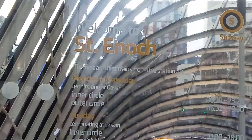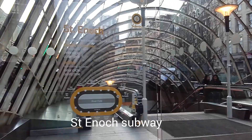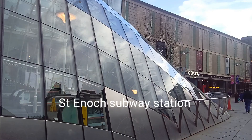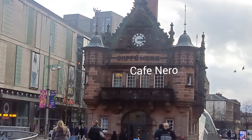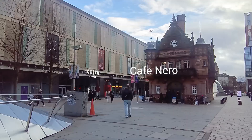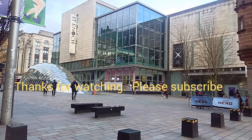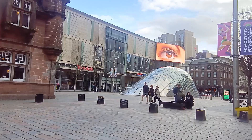This is St. Enoch subway station. I followed all the way from up and down here - I walked one subway station. The St. Enoch subway station. There's a little old building - it's the Cafe Nero. Pedestrian mall shopping area. This is Cafe Nero. There's another subway exit. There's a Nando's and Tesco supermarket. Thanks for watching.